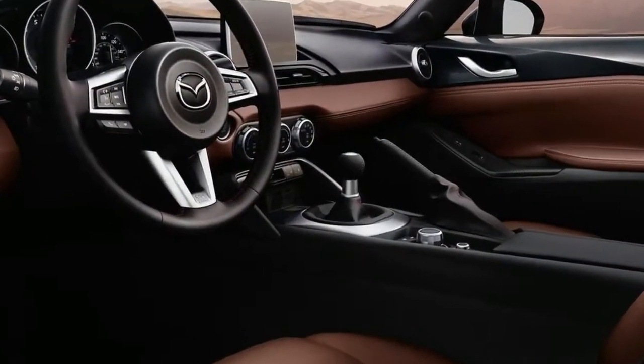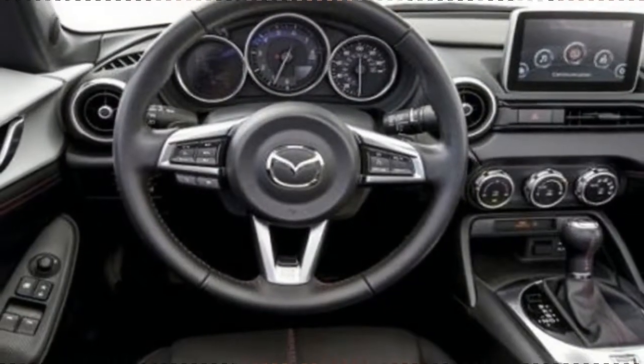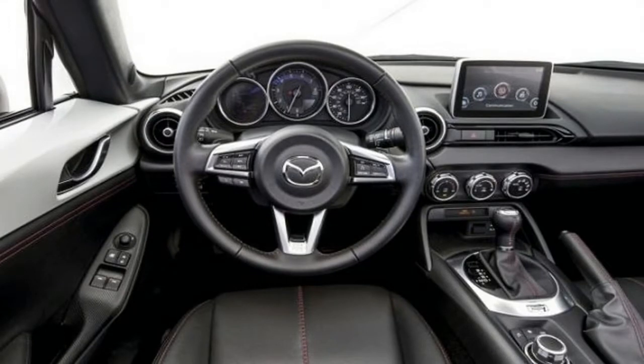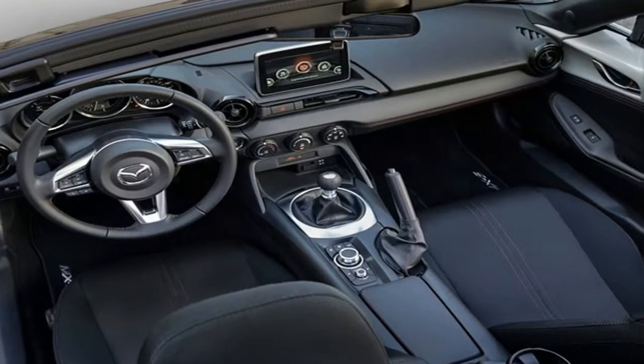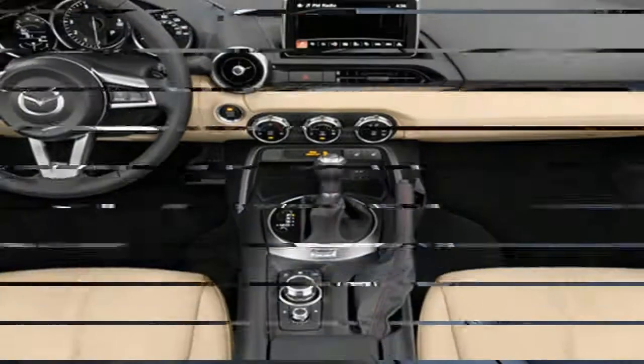No longer is the Miata a back-to-basics drop top. Base models are hardly luxurious, but the automaker fits a 7.0-inch infotainment system as standard equipment this year, joining LED headlights, keyless ignition, cloth upholstery, and a leather-wrapped steering wheel.